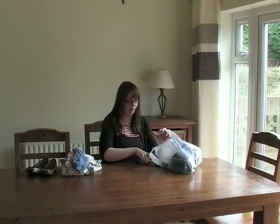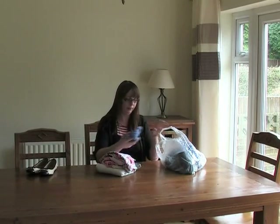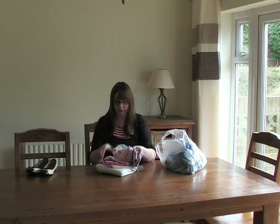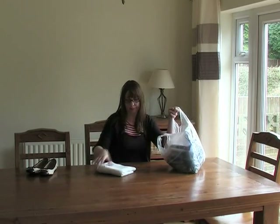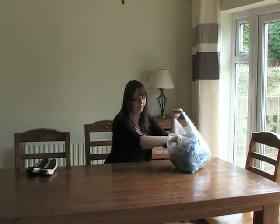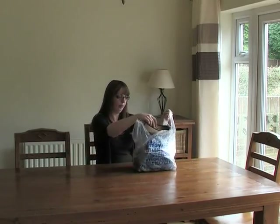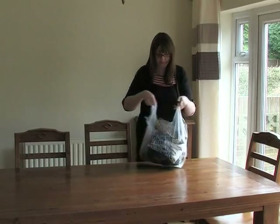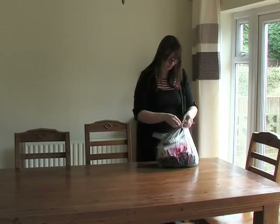Old or unwanted clothes and shoes can be put out for collection in a plastic carrier bag. The carrier bag should be tied up securely and placed next to your green recycling bin on collection day. We can only accept a small amount of textiles that fit into a carrier bag on each collection. Don't forget to donate good quality items to your local charity shops.